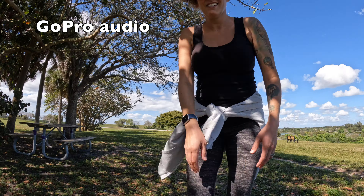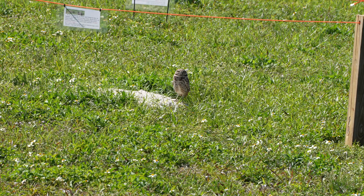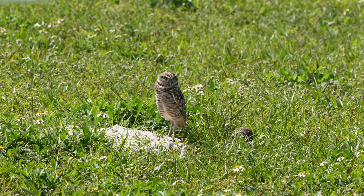Now we're gonna go see some burrowing owls right over there — I love burrowing owls. Burrowing owls are active during the day; they're most active at dawn and dusk, but they are active during the day. Kate's dropping some bird knowledge on you.